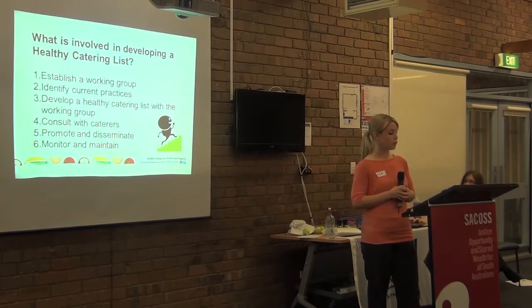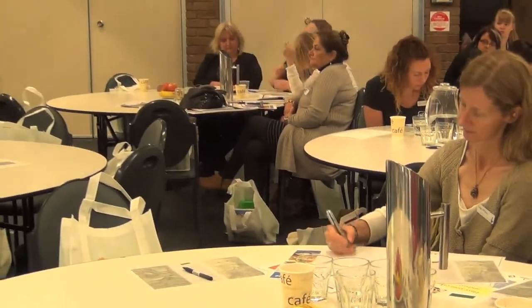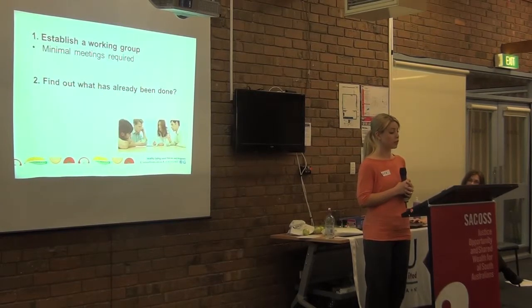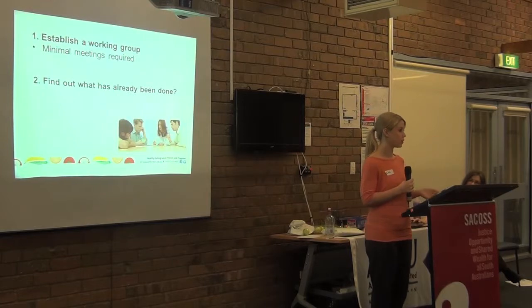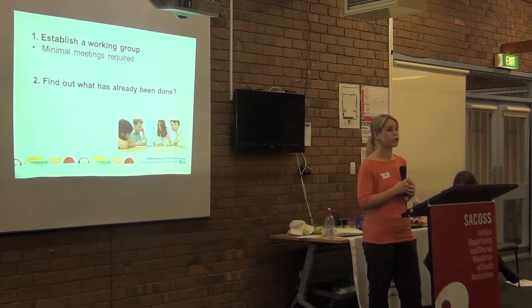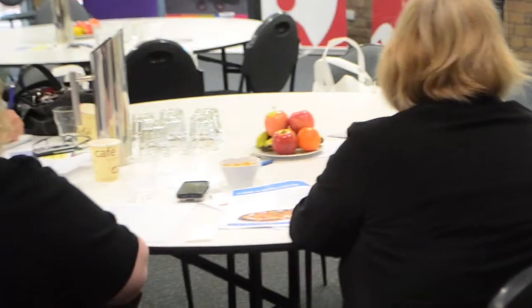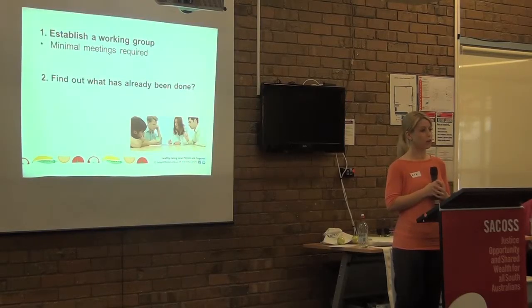There are six steps involved in putting together a healthy catering list, and we're going to go through each in a bit more detail. The first step is pulling together a working group to help develop the list. Ideally this should include people who are involved in ordering catering and others who may have been involved in putting together a healthy eating policy. It's also a nice idea to send out the invitation to other people who might be interested. Offering the invitation keeps it collaborative, and it's a good idea to identify a lead person who can pull the group together.